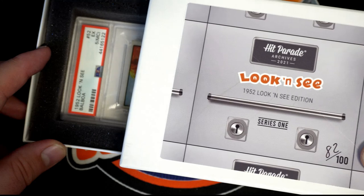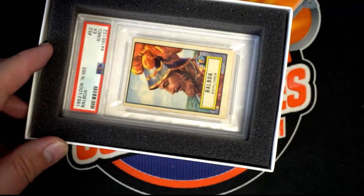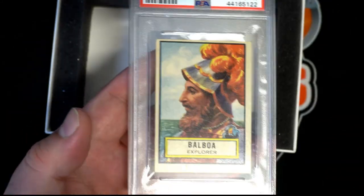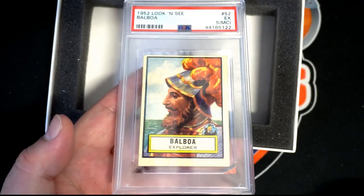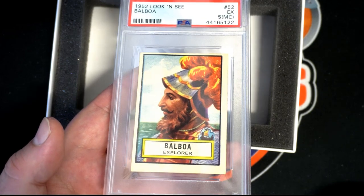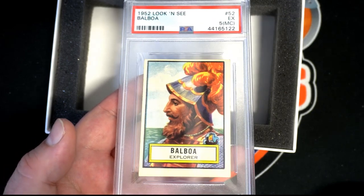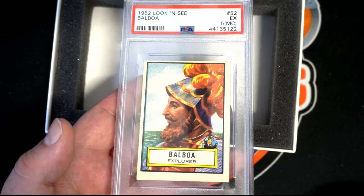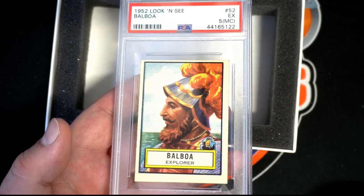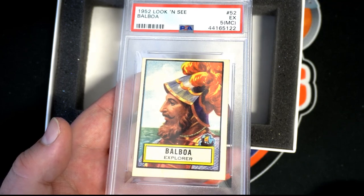Let's see what we get. Oh, that's pretty neat. How about that? All right, so it's all 1952. Look and see — Balboa. They explored them. Nice color on that too. Five. Excellent. Five. Nice.